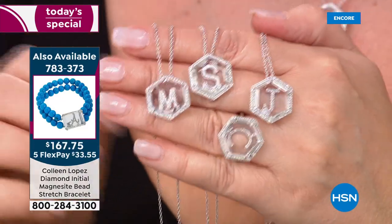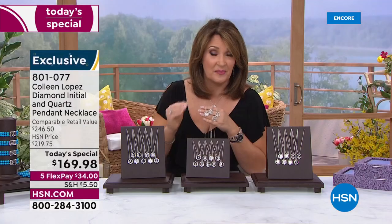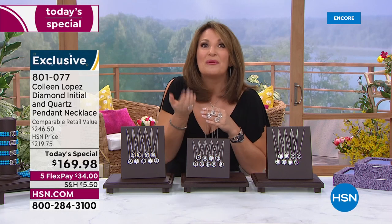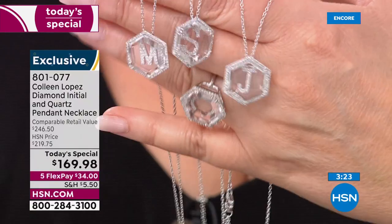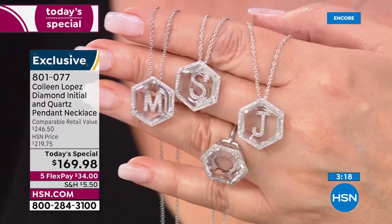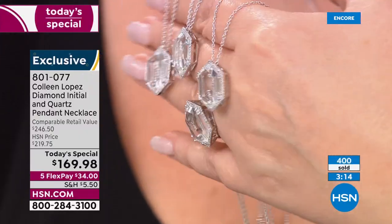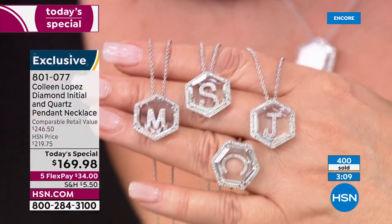One of the designers doing something similar charges around $4,000 and it doesn't even have this much diamond weight. They call it a 'hidden diamond' or 'floating diamond' or 'floating initial pendant.' I love our version — I think it's the most beautiful I've ever seen. It's all plated in rhodium, which is platinum, so it's anti-tarnish and will stand the test of time.